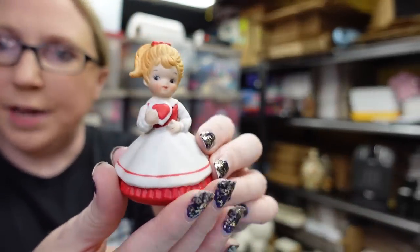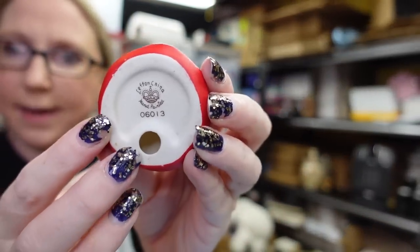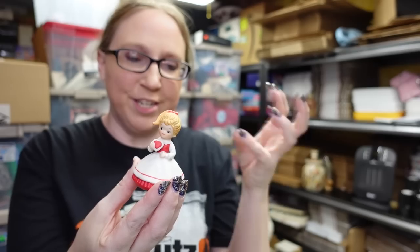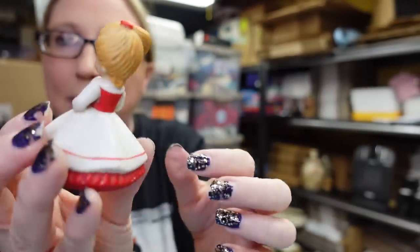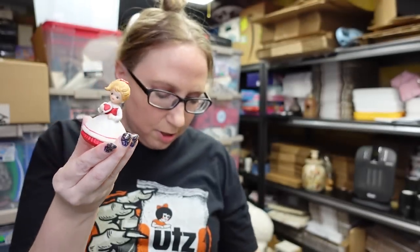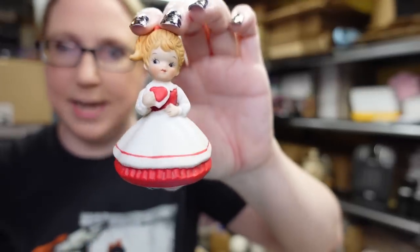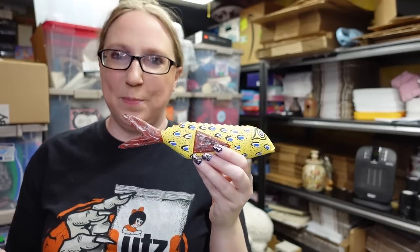I also found a vintage Lefton bisque Valentine's Day girl. I always feel like it's so hard to find vintage Valentine's Day decorative pieces, so this was a really cool find. I picked her up and listed her on auction with a starting price of $19.99 — one of those finds I just couldn't believe.